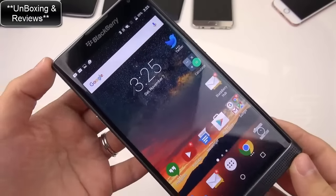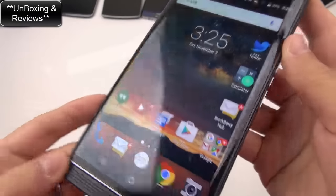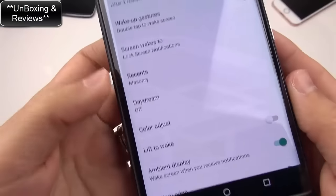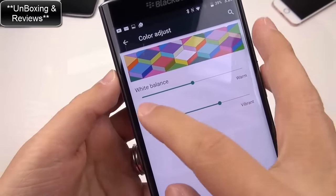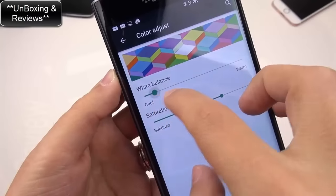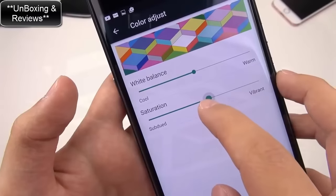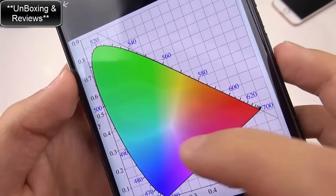The next thing that sticks out is this display - 5.4 inches, Quad HD, really high pixel density. This thing gets really, really bright, and I've been really happy with that. What's also really nice is that you can go into display settings and you have the option for color adjust. You can choose how warm or cool you want the display to be, and you can also adjust the saturation from subdued to really vibrant. I have a feeling this isn't calibrated the best - I'm taking a look at the CIE diagram and I see some weird deviation in the colors.